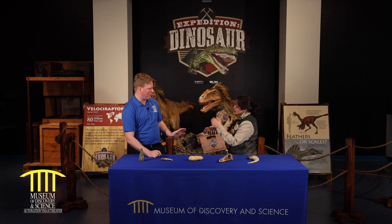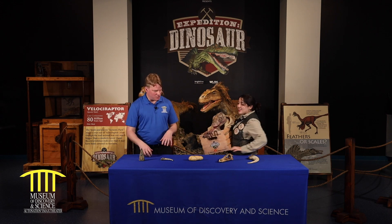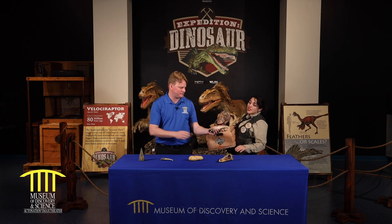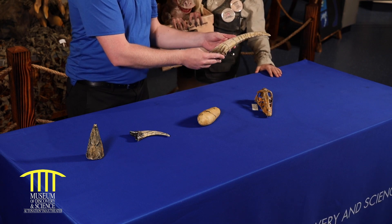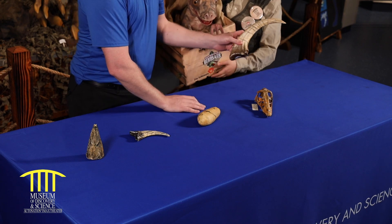Danny? Yeah. Whoa. It's okay, he's just saying hello. Hi Danny. So can you tell us a little bit more about the fossils here? This guy right here — what is this? This is the thumb claw of a raptor known as the mega raptor that lived in Argentina a very very long time ago. In Argentina — that's in South America. That's right.